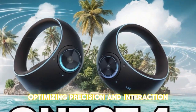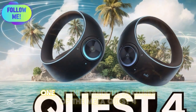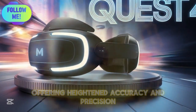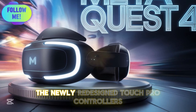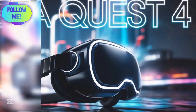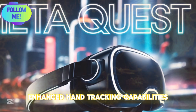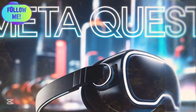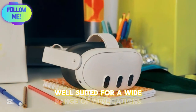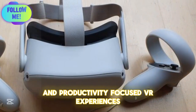Advanced Tracking and Controller Innovations: One of the standout features of the Meta Quest IV is its next-level inside-out tracking, offering heightened accuracy and precision. The newly redesigned Touch Pro controllers incorporate haptic feedback and adaptive triggers, significantly improving the realism of interactions. Enhanced hand-tracking capabilities enable seamless controller-free navigation, taking immersion to new heights. These improvements make the Quest IV well-suited for gaming, professional simulations, and productivity-focused VR experiences.